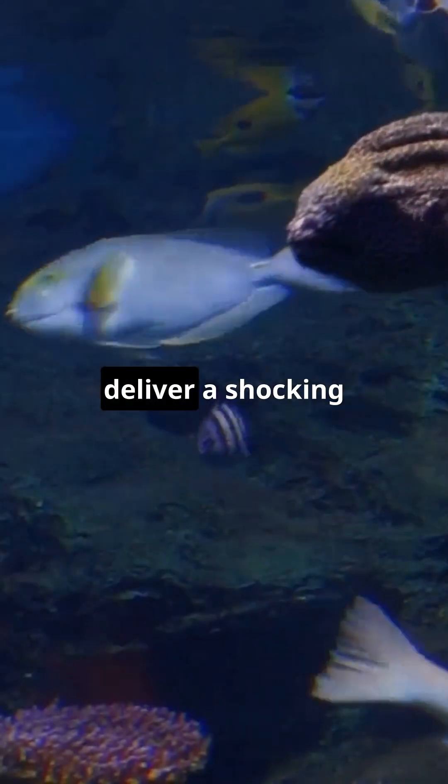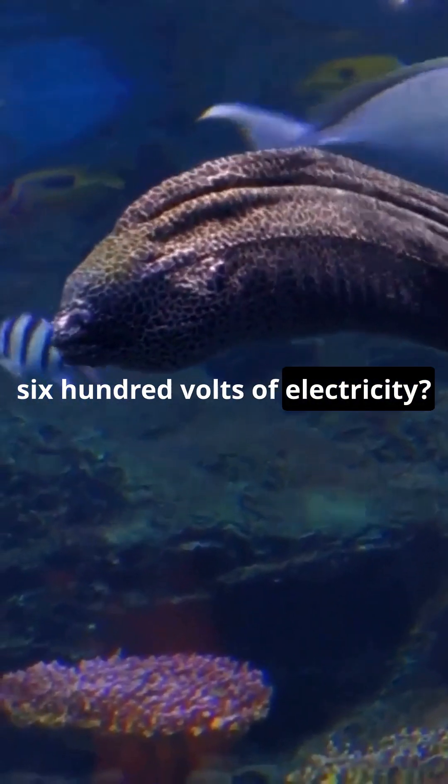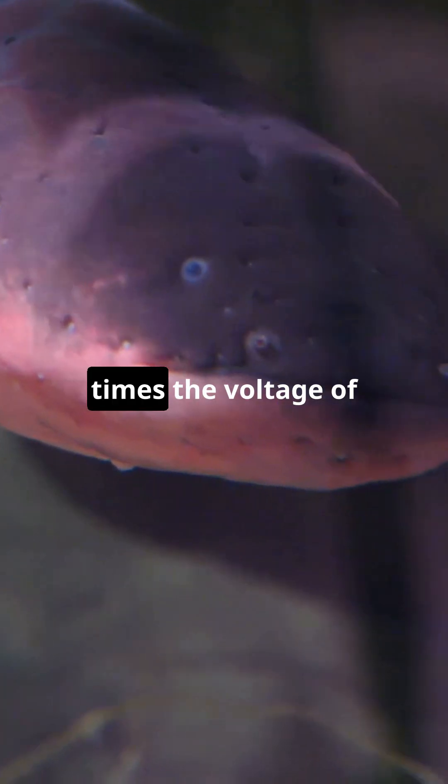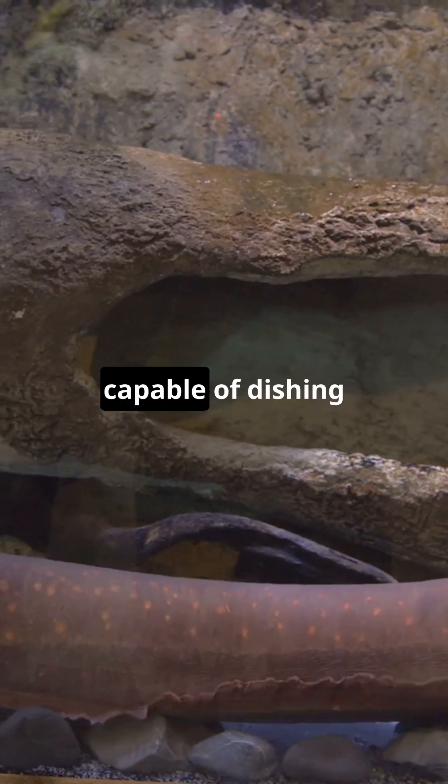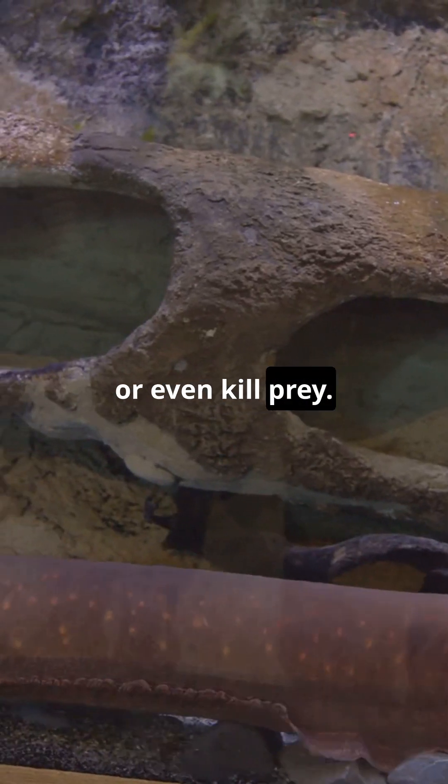Did you know that the electric eel can deliver a shocking 600 volts of electricity? That's about 5 times the voltage of a standard wall socket. These creatures are like living batteries, capable of dishing out enough electricity to stun or even kill prey.